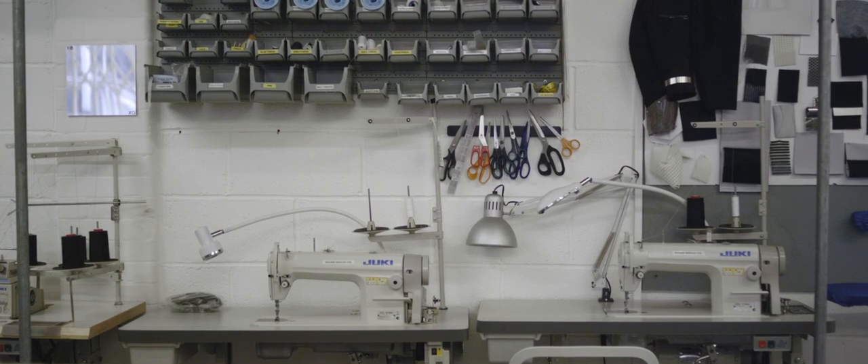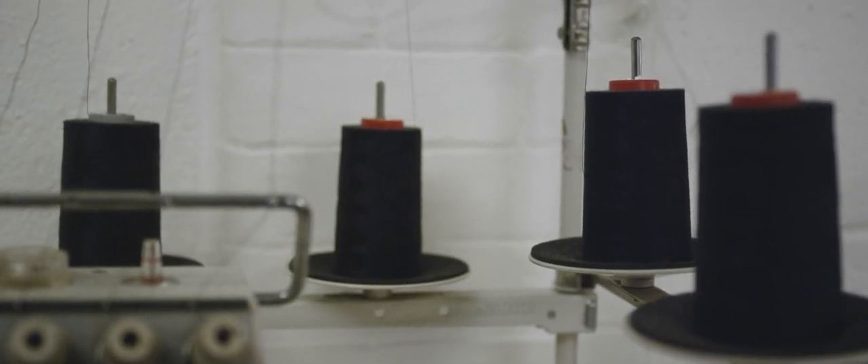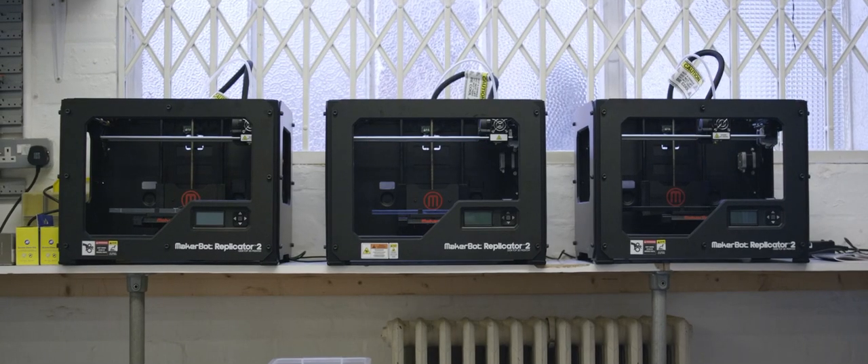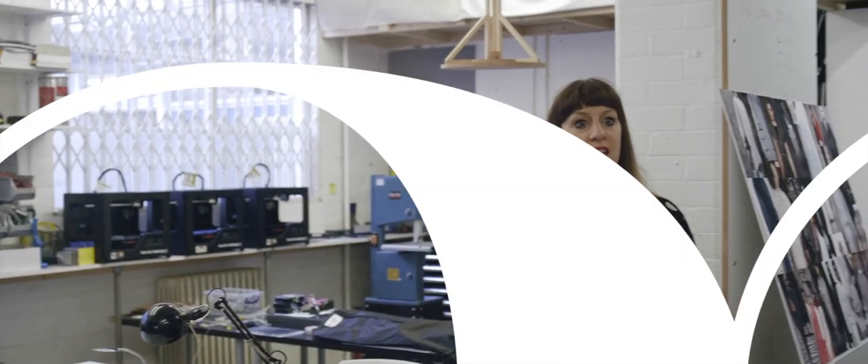So this is Studio XO. We're here in London in our lab. Basically it's made up of four quarters, so we do all our coding and programming over on this side of the room and we have our more traditional fashion sewing machines, pattern cutting table and then in the hybrid space we've got our 3D printers, all of our lathes and tools to mix the hard and soft materials together.